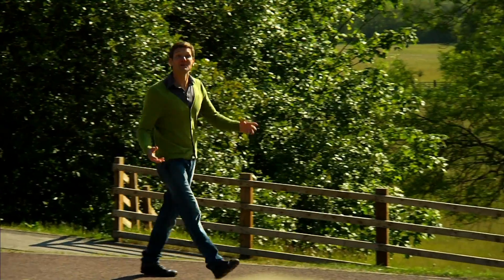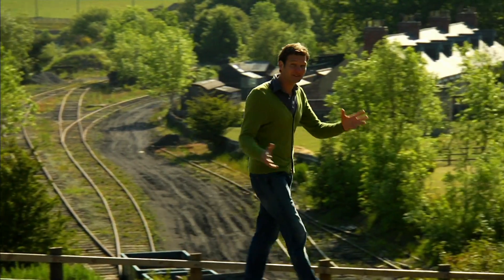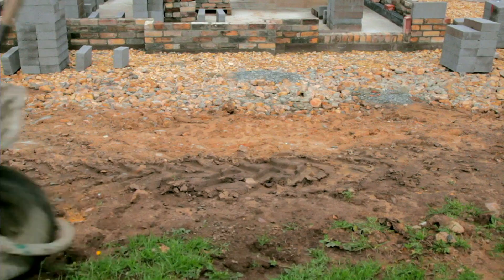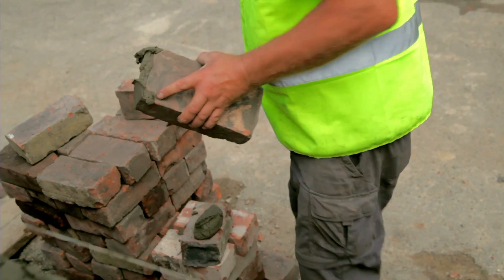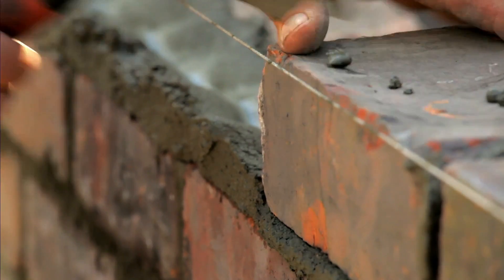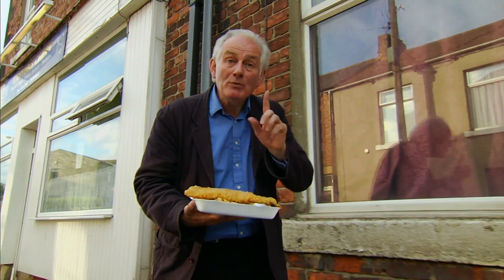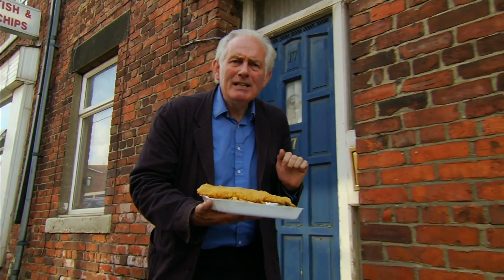I'm here at Beamish, the living museum of the northeast of England, at the beginning of an exciting and intriguing build — one that promises to tell the story of our national dish. Down below me in the reconstructed old colliery town, they've begun work on an Edwardian coal-fired fish and chip shop, where it's hoped they'll soon be serving our nation's favourite cooked in exactly the same way as it was a hundred years ago. I'm going to explore the surprising origins of this seemingly thoroughly British dish and discover exactly where and when the momentous marriage of chips and fried and battered fish actually took place.